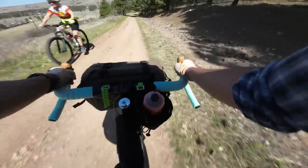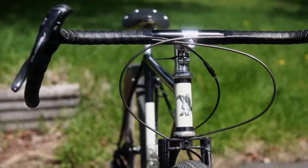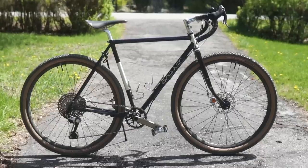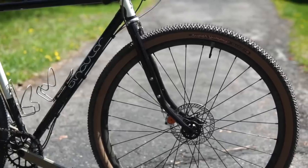Usually when we talk about gravel bikes, a lot of the innovation seems to be coming from the U.S. In today's video, I'm going to review a gravel bike from a British bike brand who's actually been creating this style of bike for quite a long time. This is the Peregrine by Singular Cycles.